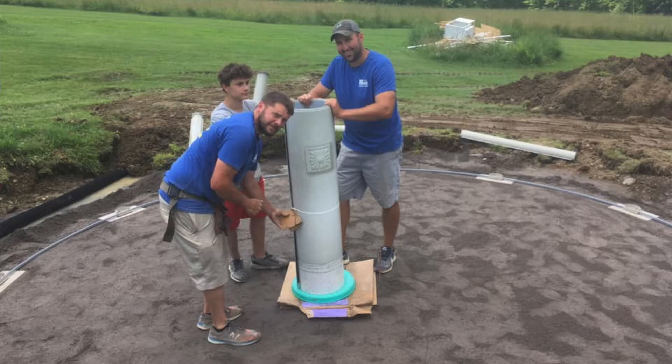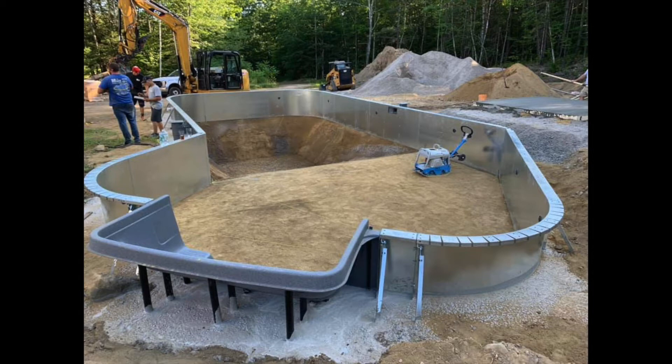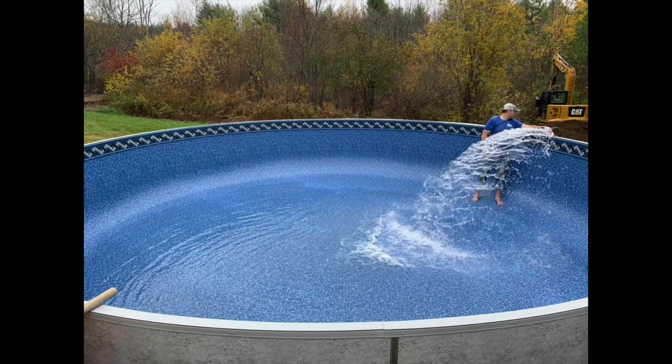The Ecotherm gives us a lot of versatility. We can put it in sloped yards, on decks, things like that. We do install everything in-house, whether it's digging, installation, or liner. In-ground pools usually take about a week to build depending on weather. Above-ground pools we're usually in and out in a day — in in the morning, get it dug if needed, get the walls up, liner in, water in, and we're out.